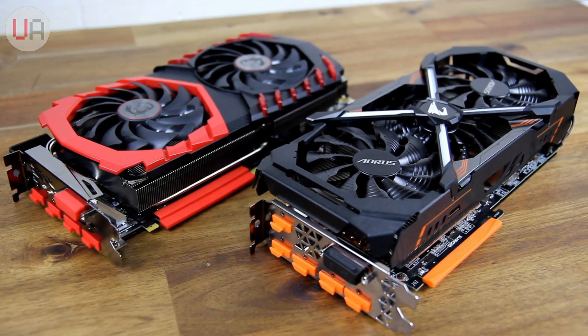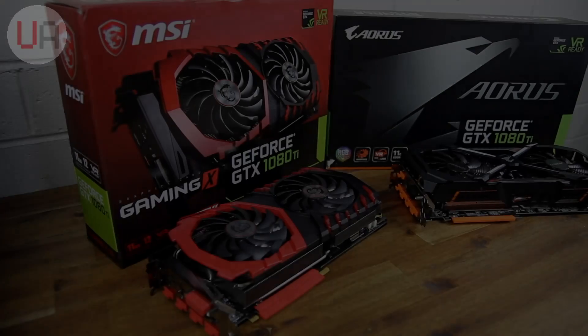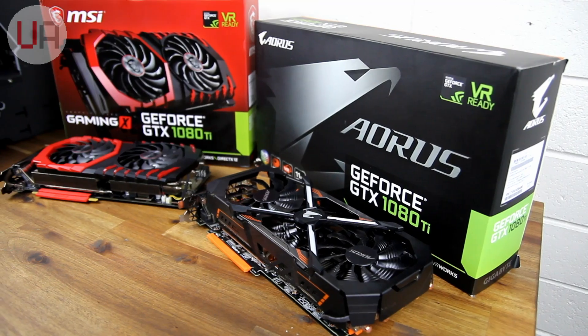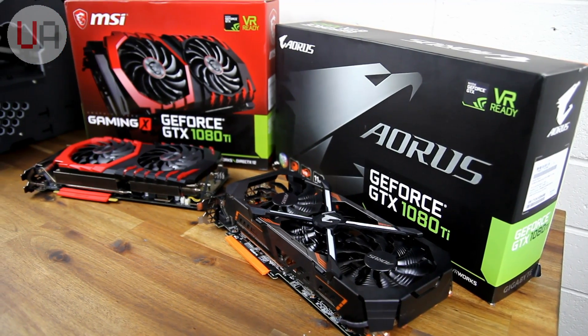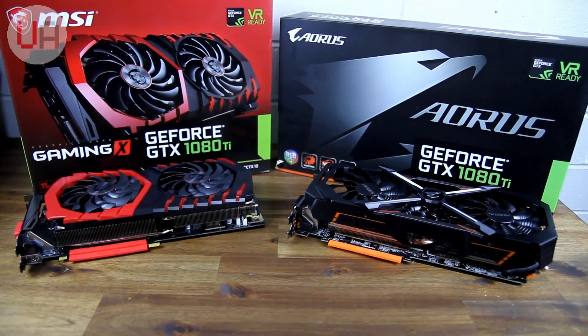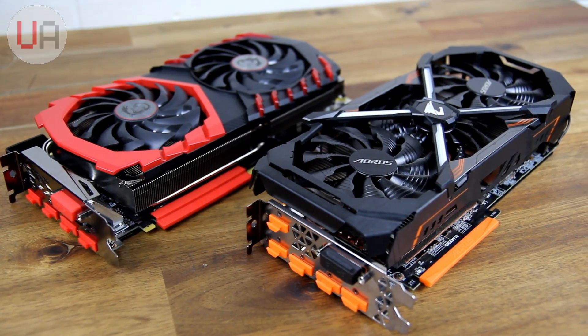Welcome back to the channel guys. Today's video is going to be something a little bit more fun. I've got two GTX 1080 Ti's I'm going to put in an overclocking showdown, so which one do you reckon is going to come out on top? The two cards featured in the video are the MSI GTX 1080 Ti Gaming X and the Gigabyte GTX 1080 Ti Aorus.